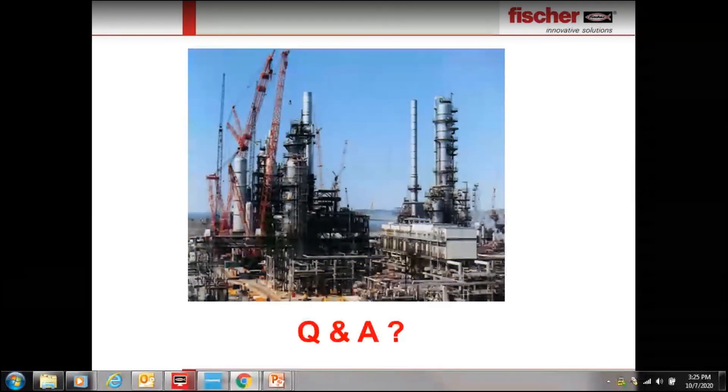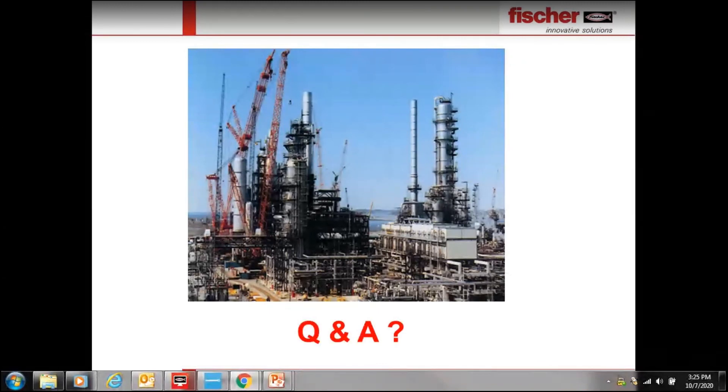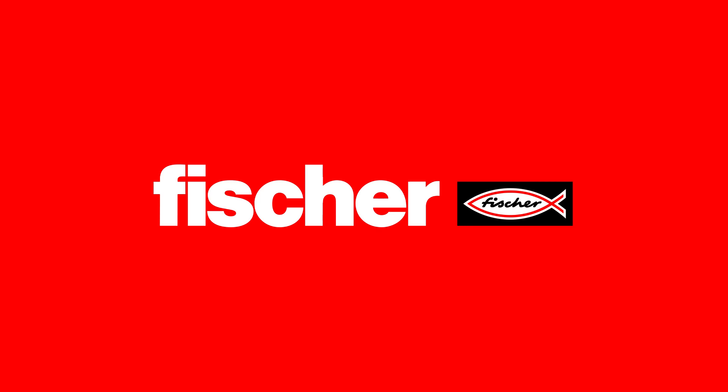Thank you very much for attending this webinar. We will be in touch with you — we have your contact details. We will send invitations for future webinars, so please participate. Please stay in touch with our local representatives in each country for technical and sales support. Thank you once again for joining this webinar.